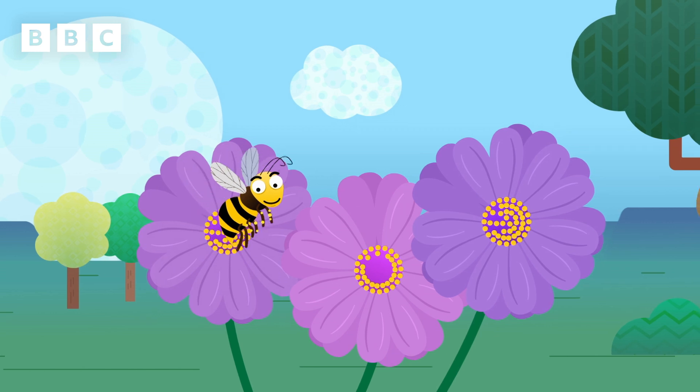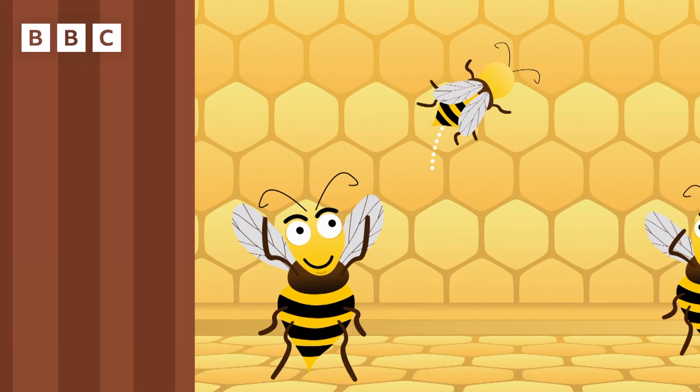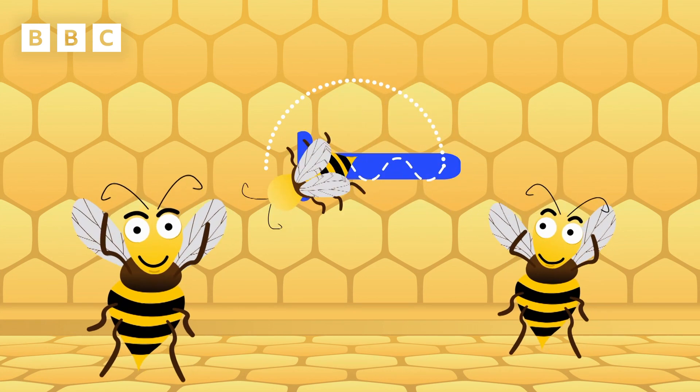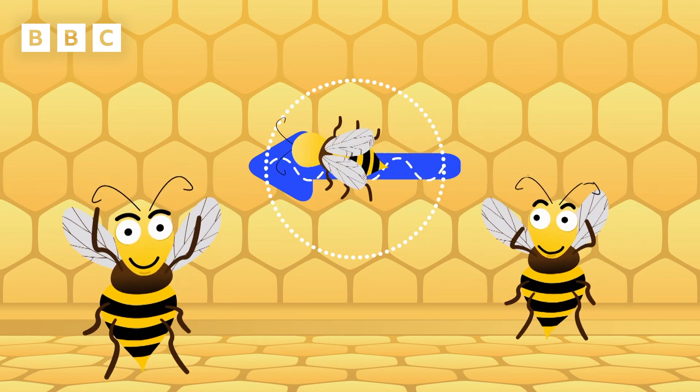When the bees have collected the nectar, they go back to their hive and do a waggle dance. This tells the other bees that they found lots of tasty nectar and how far their friends need to go to find it.